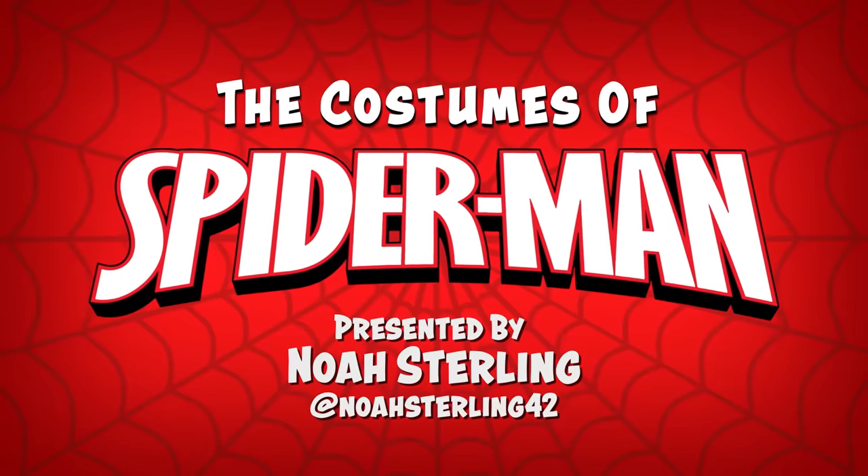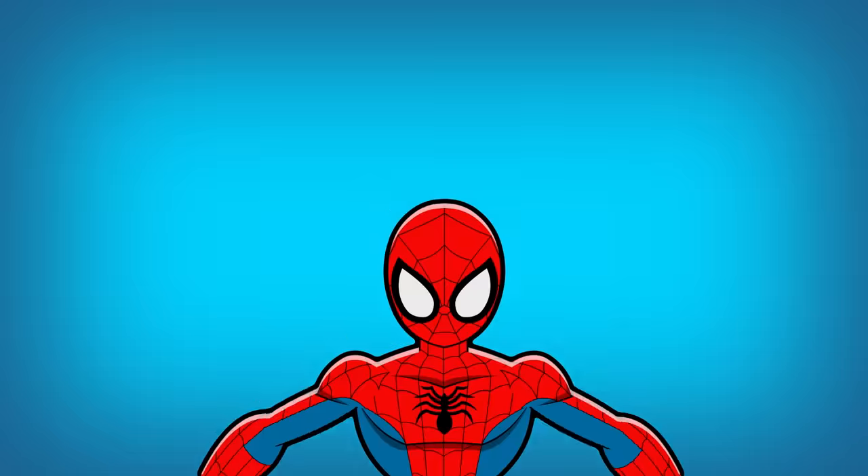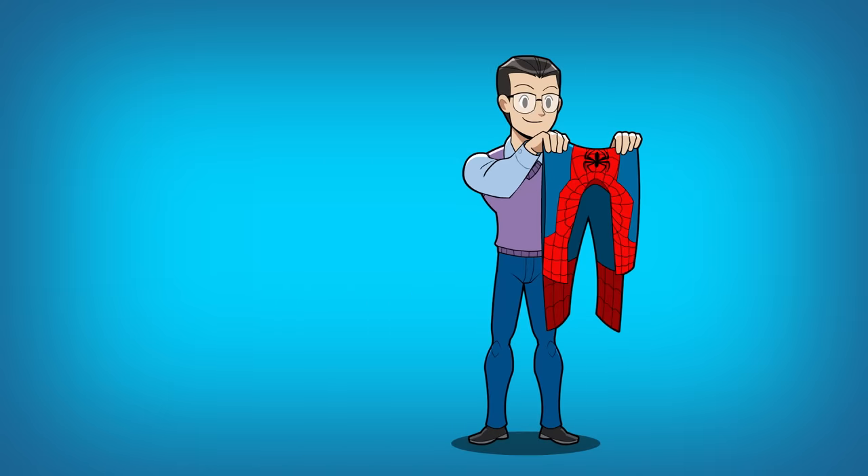Spider-Man has some of the greatest costumes in comic book history, and that fashion sense deserves some recognition. After all, Peter must spend hours sewing every week just to get that complicated web pattern just perfect. Today we're breaking down ten of Spider-Man's greatest looks.